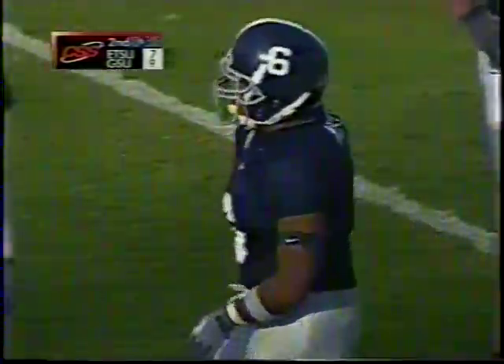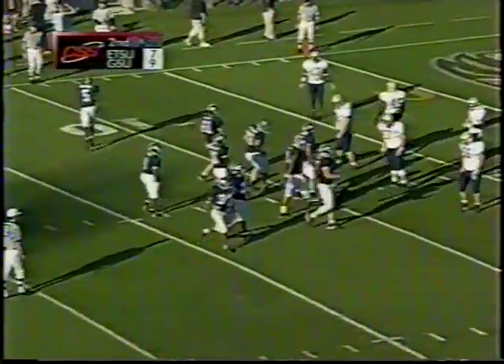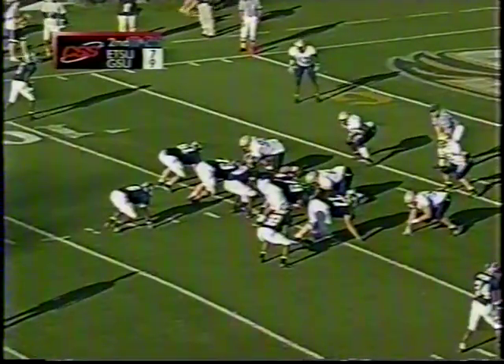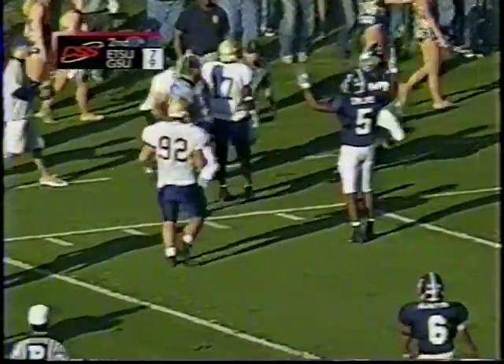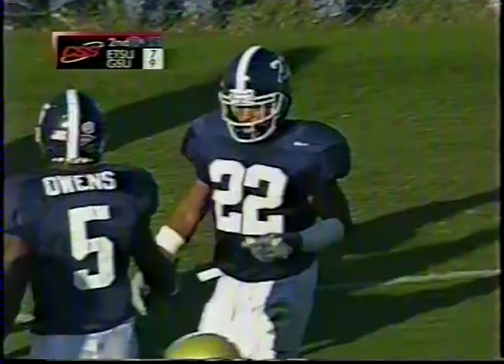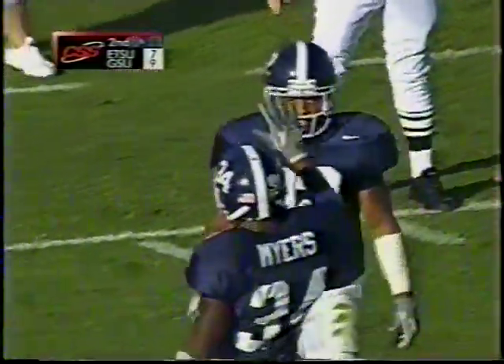Inside the 10-yard line goes Jermaine Austin, and Georgia Southern is definitely knocking on the door here as they march towards that far end zone with 8:30 remaining in the second quarter. First and goal at the 9, Georgia Southern. Williams keeps, then pitches to the left side — close to the end zone is Zareem Walden, who came around and took that pitch around the left corner, but knocked out of bounds at about the 1.5 to 2-yard line.